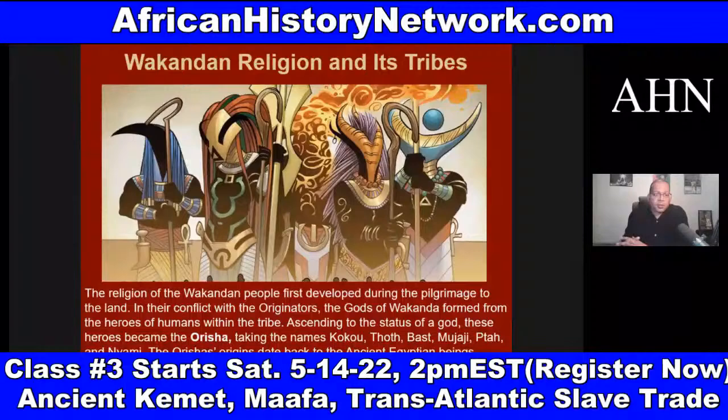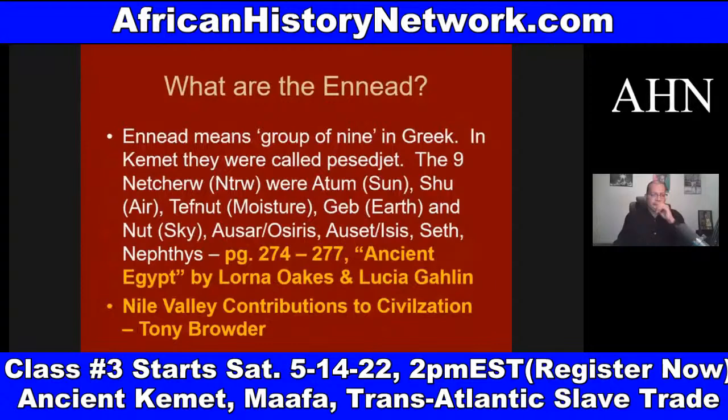Orisha origins date back to the ancient Egyptian beings known as the Ennead. The Ennead means 'group of nine' in Greek. In ancient Kemet, they were called the Pesjet. The nine Neteru were: Atum (the sun), Shu (air), Tefnut (moisture), Geb (earth), Nut (sky), Asar (whom the Greeks called Osiris), Aset (Isis), Seth (the brother of Asar), and Nephthys. This is known as the Ennead — and it's in the Black Panther comic book.